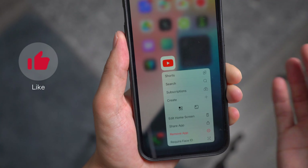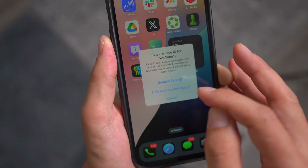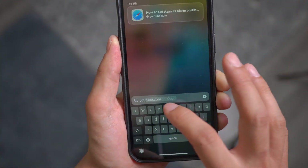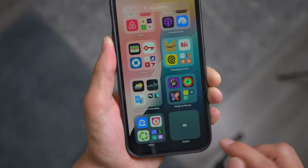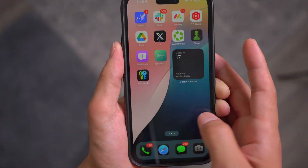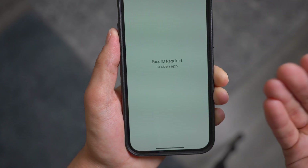Let's say I want to hide YouTube. All I have to do is require Face ID, but this time I'm going to enable 'Hide and Require Face ID' — when you hide it, Face ID is automatically activated. It's just literally disappeared. Even if I look up YouTube in my applications or go to Settings and then Apps, it will not pop up there either — there is literally no sign of YouTube in the settings. All I have to do is come to the App Library, unlock it, and boom — all of your hidden apps will pop up and you can access them using your Face ID.